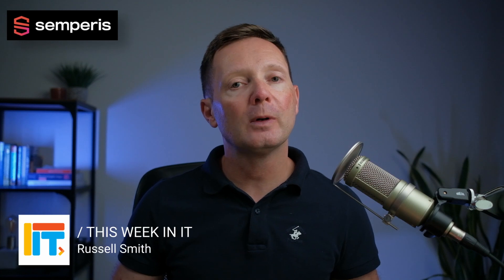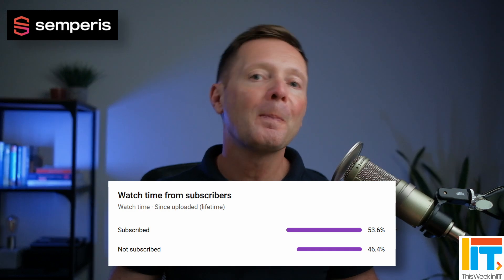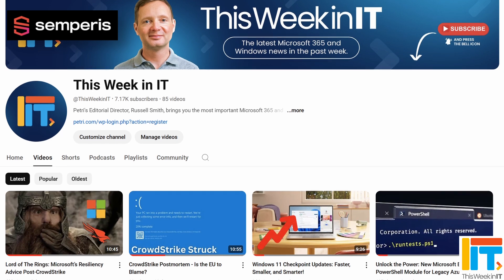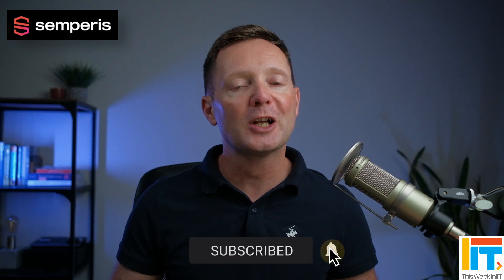Welcome to This Week in IT, the show where I talk about everything connected to Microsoft 365, Windows and Azure. This week's episode is sponsored by our friends at Semperis. About 46% of the people who watched last week's video weren't subscribed to the channel. As we go live today, we're on about 7,170 subscribers and I'd love it if we could push that up to 7,200 this week. So if you'd like to see these kind of weekly news updates from Petri.com, please subscribe to the channel and don't forget to hit the bell notification to make sure that you don't miss out on the latest uploads.